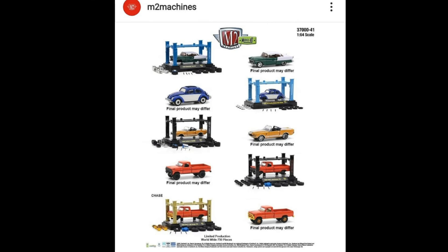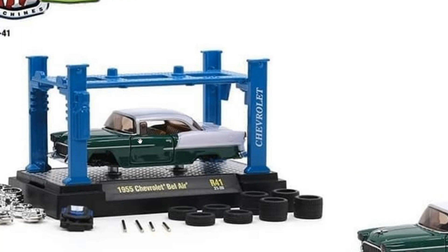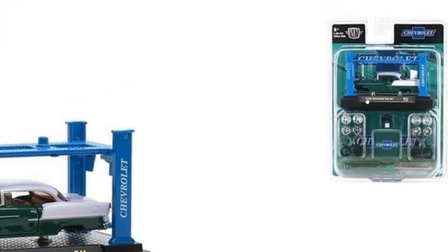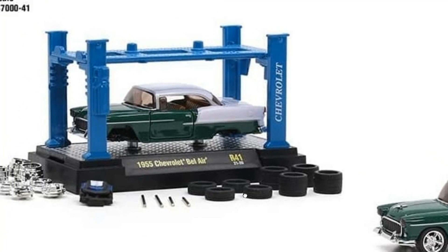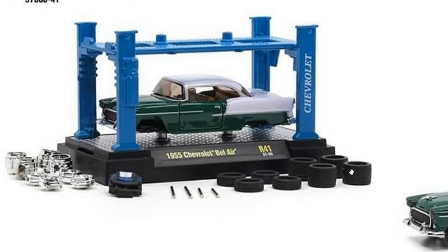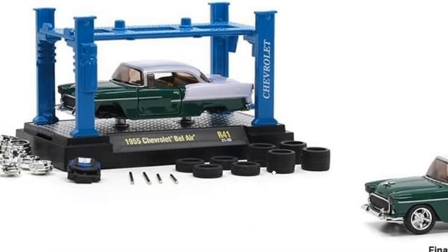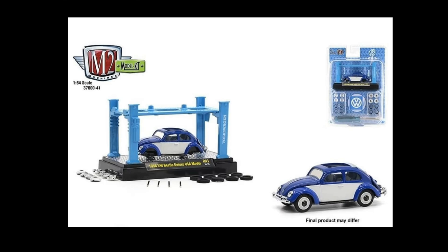A new set from M2 Machines — a new model kit series. Let's take a look at each set. This is the 1955 Chevy Bel Air. If you don't open it, here's what you see, but you still have to assemble it. It's up to you whether to keep it carded or open and assemble it. Look at how many accessories there are — two sets of wheels, axles, and even a lift. Fantastic accessories and details on this set.